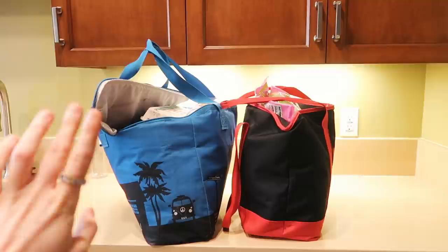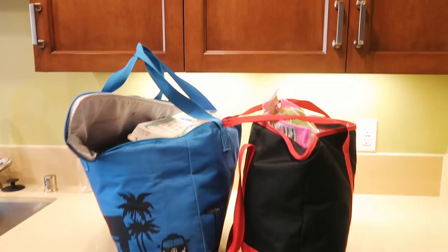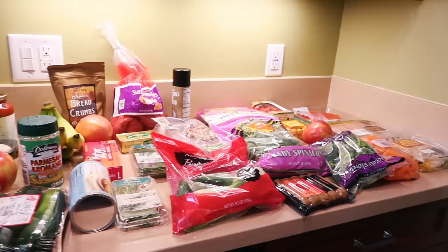I filled up two huge grocery bags for the week from Trader Joe's. It costs exactly $100. So I'm going to quickly show you some of the goodies that I got.